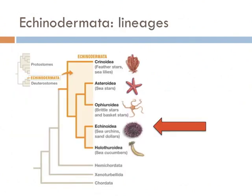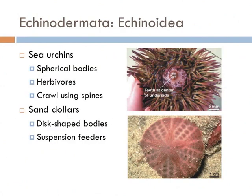Next on our list are the sea urchins and sand dollars, which make up the lineage Echinoidea. Compared to the rest of the group, the echinoids are the only ones that have spherical bodies. Sea urchins are spiny echinoids that crawl using their spines and constantly graze on algae and kelp — so if sea stars are the lions of the tide pool, the echinoids are the gazelles. Sand dollars have disc-shaped bodies and are suspension feeders.